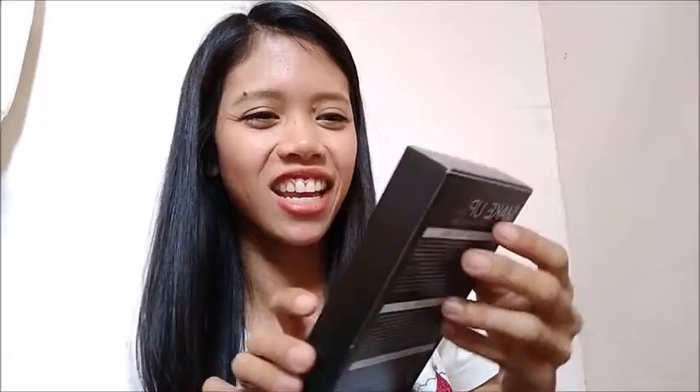Next is the Kylie Birthday Edition Matte Liquid Lipstick and Lip Liner set — a set of liquid lipstick and lip liner, perfect for partying!